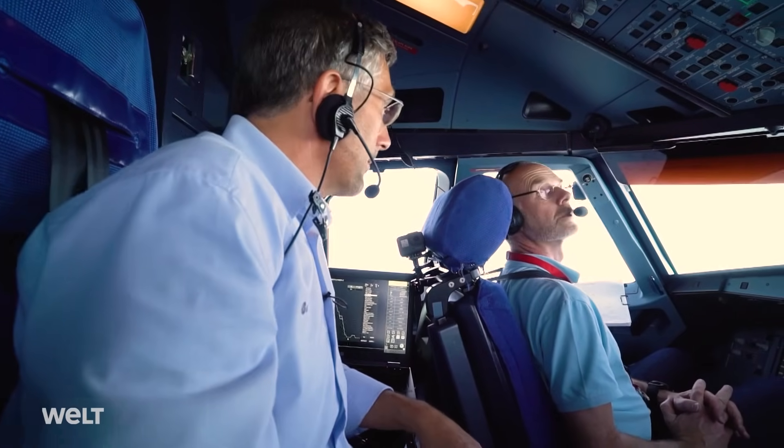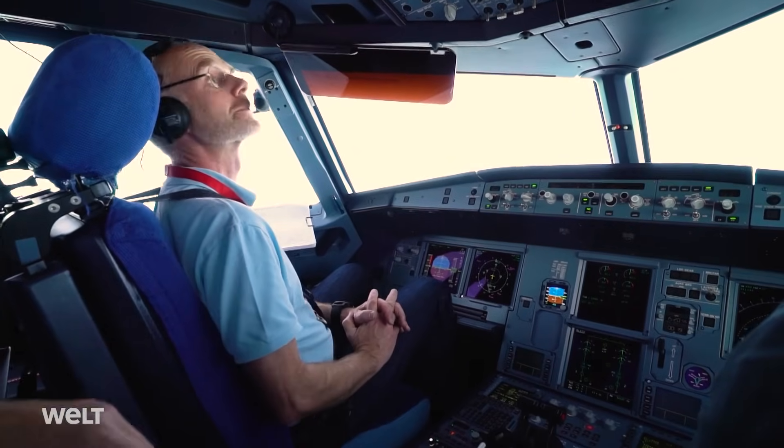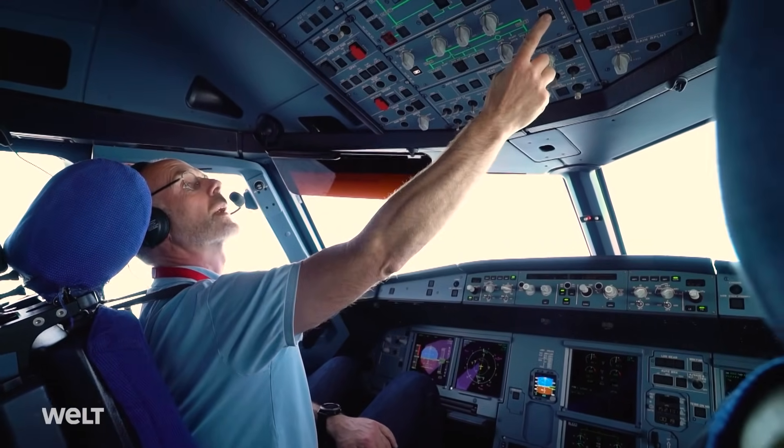Ready? Then we depress now. Pack one — check. Pack two — check.